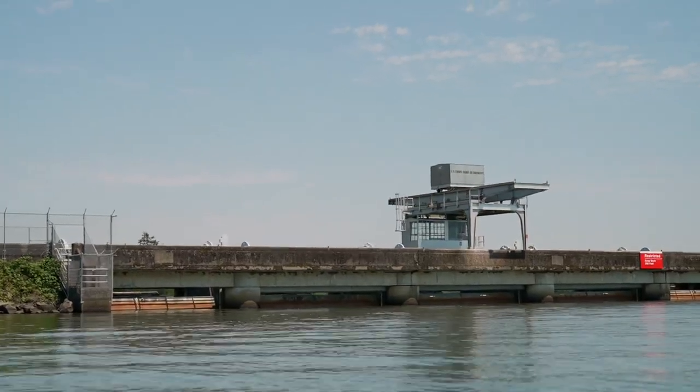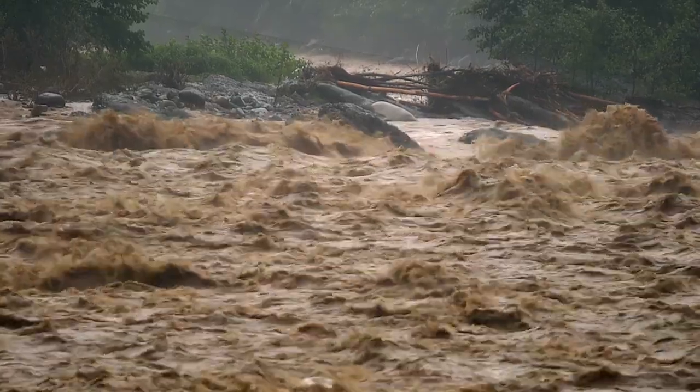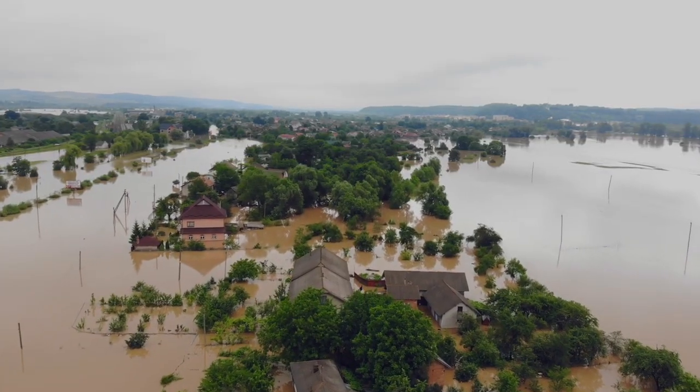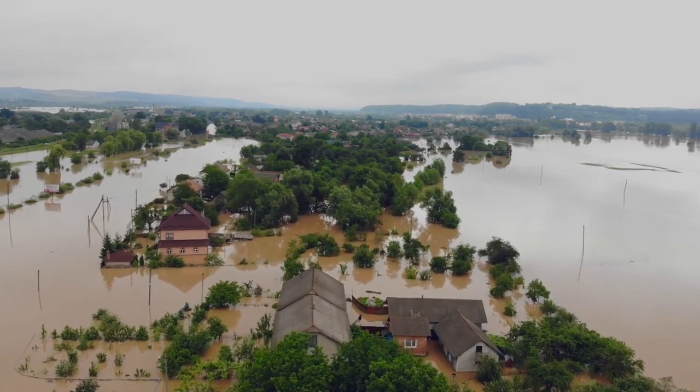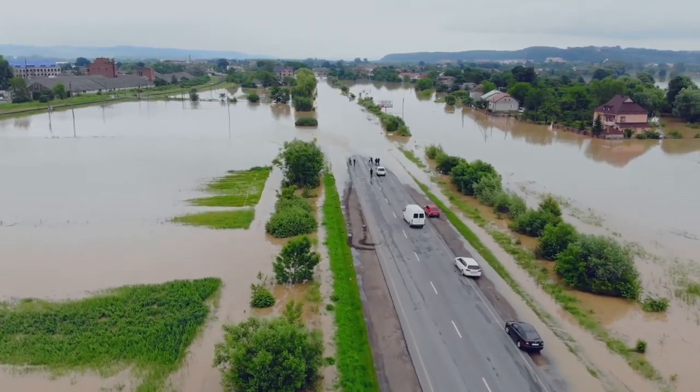They might want to start letting water out really quickly. They have to make a lot of complicated decisions. When you get a big storm event, we want to keep the community safe in the best way that we can. So how do we best manage the operation of these reservoirs in terms of putting water out downstream to prevent flooding at a larger scale?